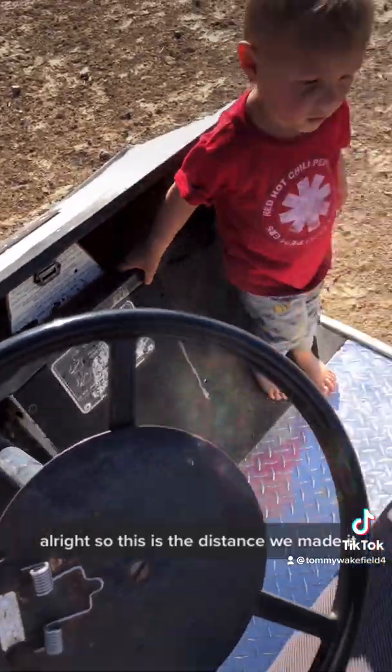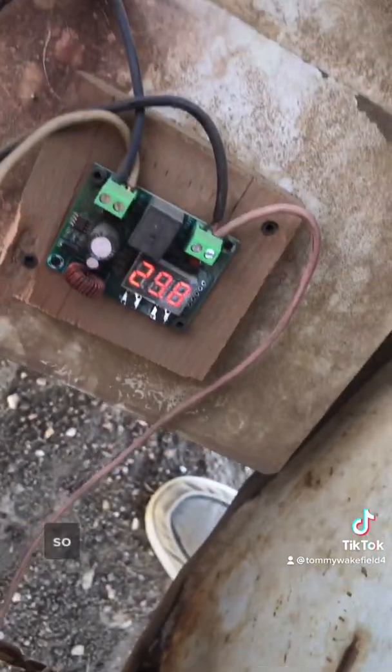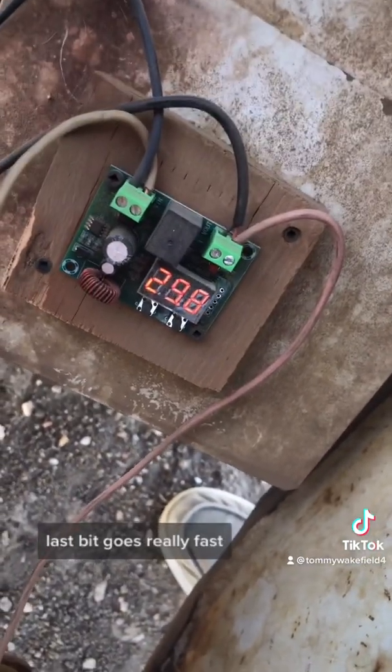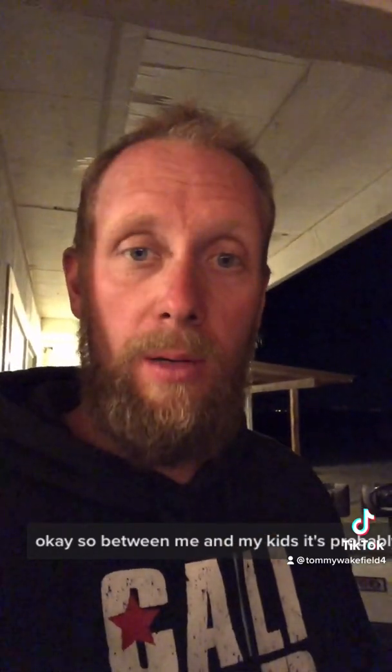All right, so this is the distance we made it. We have it cutting off at 30 volts, so the last bit goes really fast. Between me and my kids, we're carrying about 280 pounds, and we made it about 17 miles — 16.9 miles. And that's with the old resistor coil speed controller, simple system. Hope you enjoy.